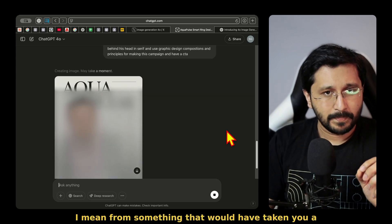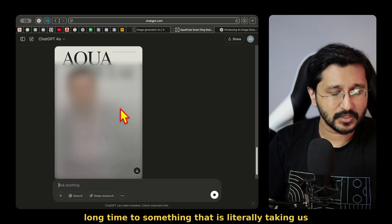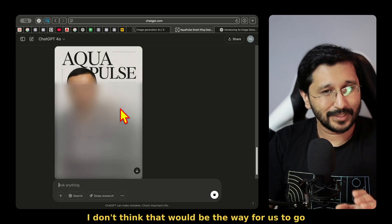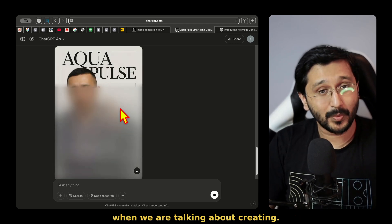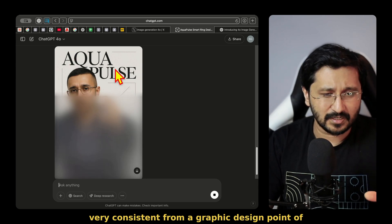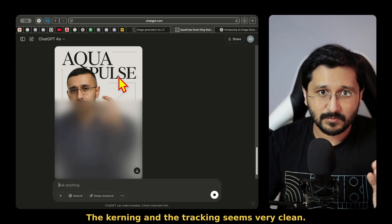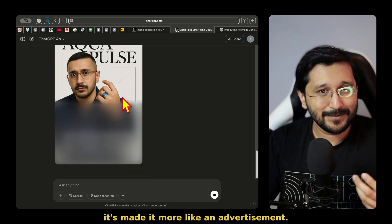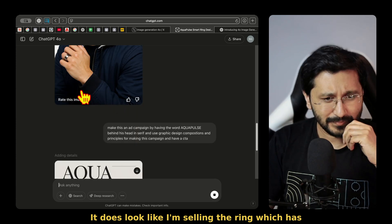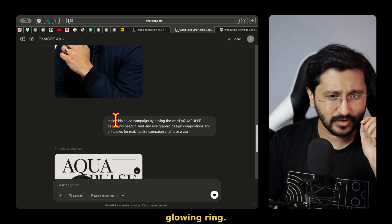Quite mind-blowing — from something that would have taken you a long time to something that is literally taking us just a few seconds, we have come a long way. I like the way that the typography is very, very consistent. From a graphic design point of view, the kerning and the tracking seems very clean. It's made it more like an advertisement — it does look like I'm selling the ring, which has changed a little bit from the original because now we have a glowing ring.